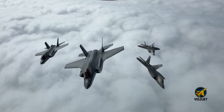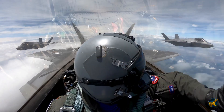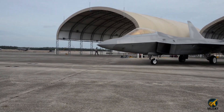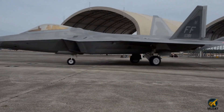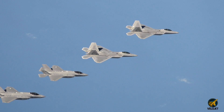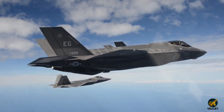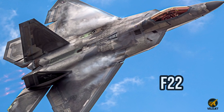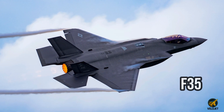One disappears before you even know it's there. The other sees everything before it even takes off. Both are stealth legends, but built for two completely different wars. So what happens when we strip away the hype and look at what really matters? This is the F-22 versus the F-35.